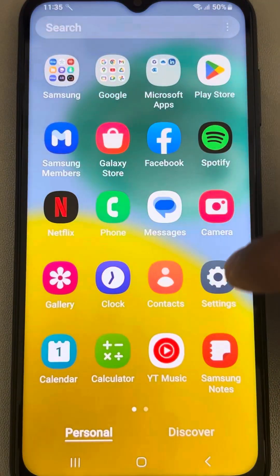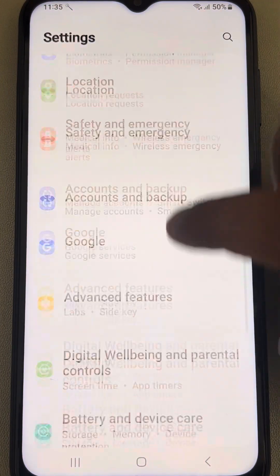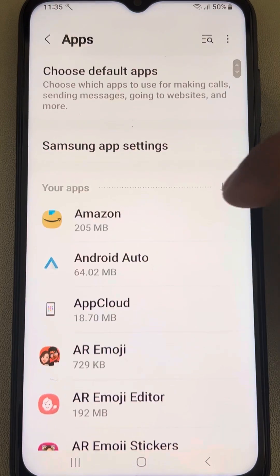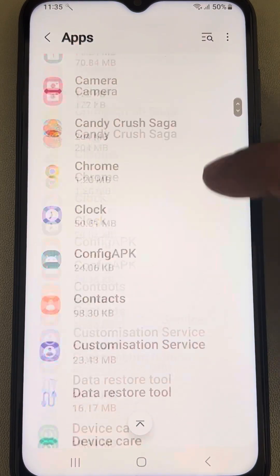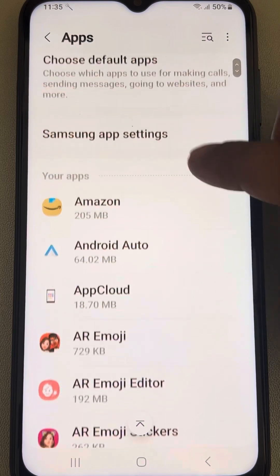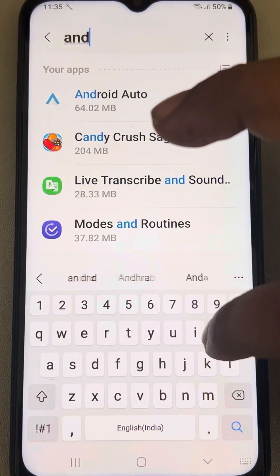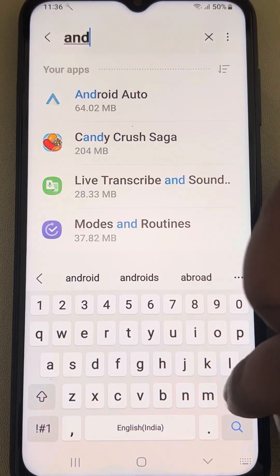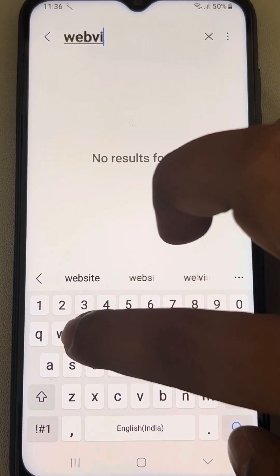If this also does not work, go to Settings, then go to Apps, tap on Apps, and now find Android System WebView.